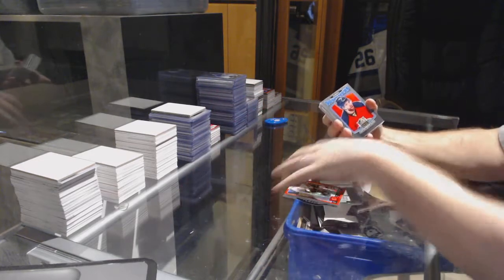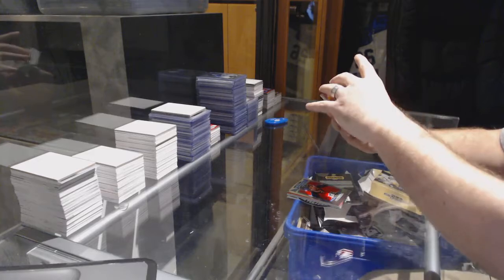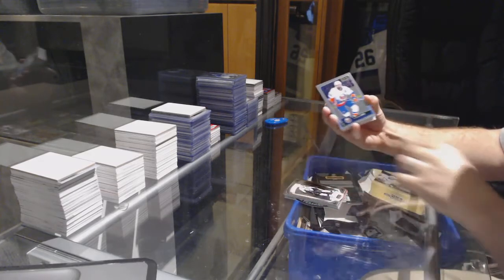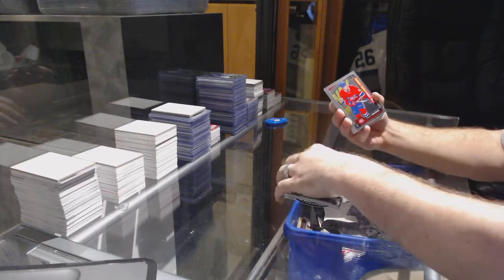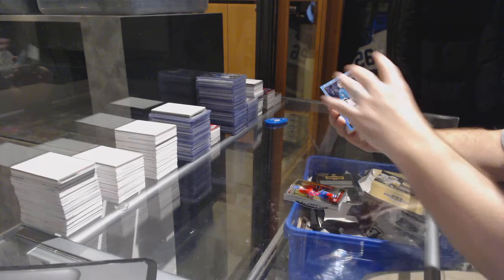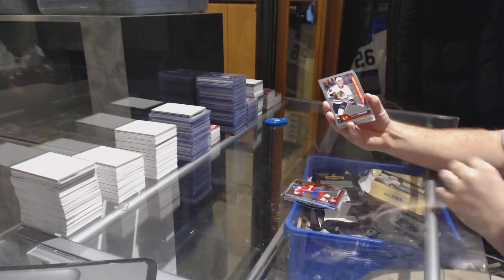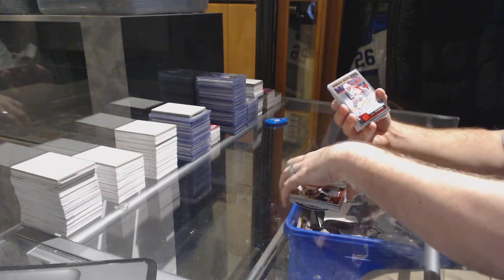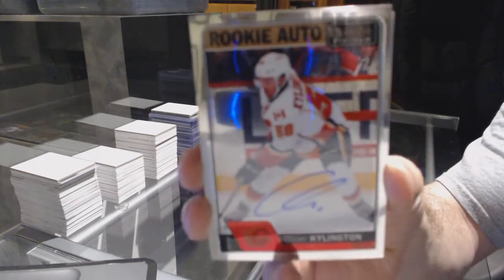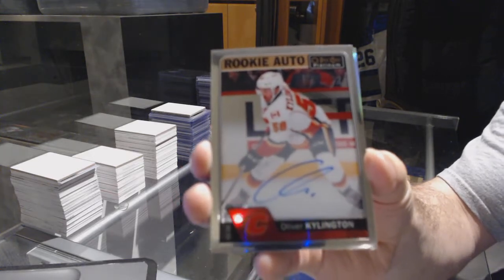Matthew Tkachuk, Aaron Ekblad for the Florida Panthers retro, Thomas Chabot marquee rookie for the Ottawa Senators, Malkin logo crest for the Pittsburgh Penguins. Lad rainbow base for the Islanders, Lecavalier marquee rookie for the Habs, Martin Jones tracks for the Sharks, Matheson marquee rookie for the Panthers, Forsling marquee rookie for the Hawks. We got a rookie auto for the Calgary Flames — Oliver Kylington.